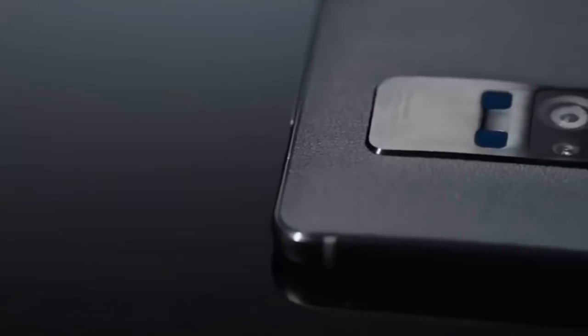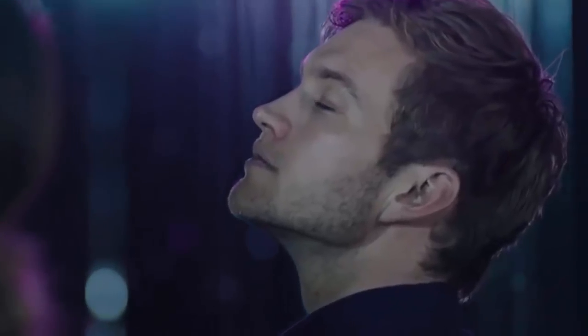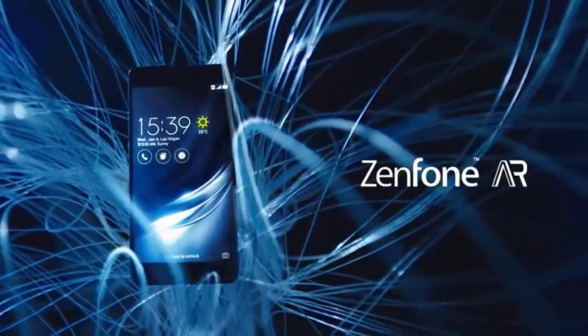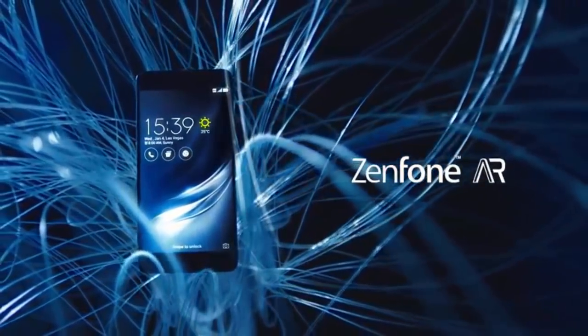For those voyaging through augmented or virtual realities, the Zenfone AR's high-quality cameras and unmitigated horsepower will make it possible to witness the marvels of the universe with a new set of eyes.